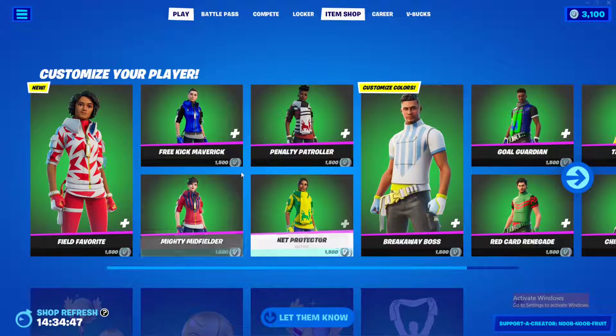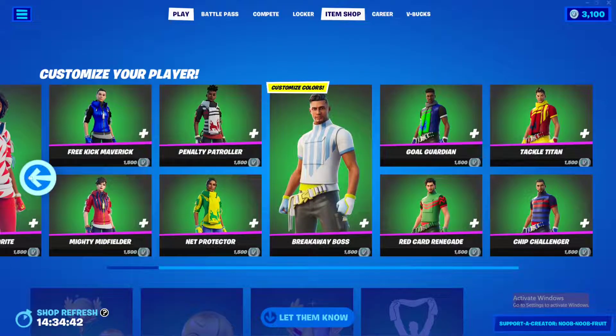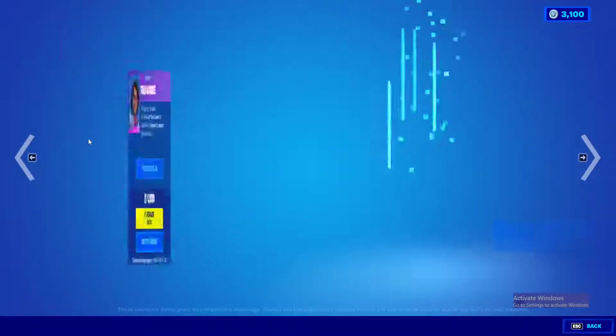As you can see, each one is going to cost 1500 V-Bucks, and that is for a reason. It's expensive, but it's expensive for a very, very good reason. So I'm going to show you exactly what I'm talking about.